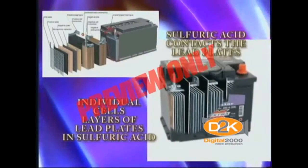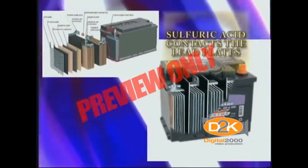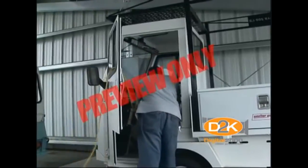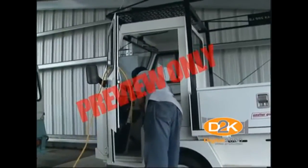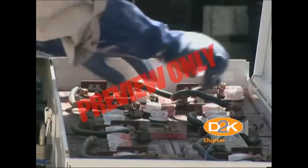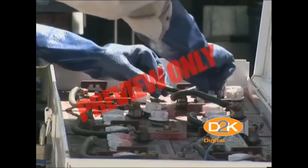When sulfuric acid contacts the lead plates inside the cell, energy is produced. During charging, flammable hydrogen and oxygen gases are formed. Most of these gases eventually bond together to form water, which is then lost through the battery vents.